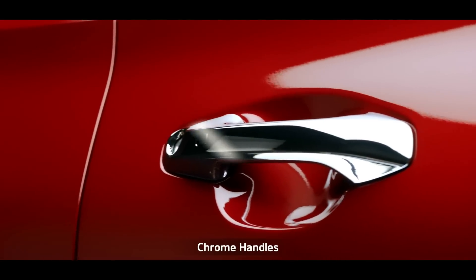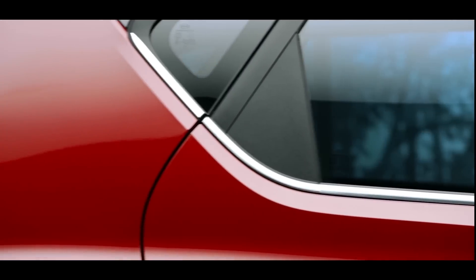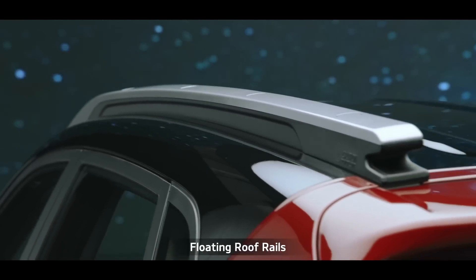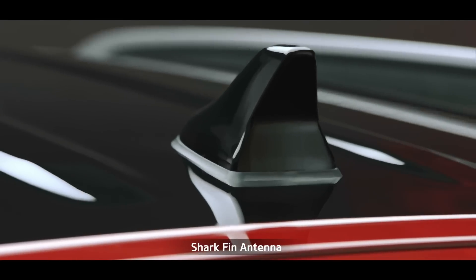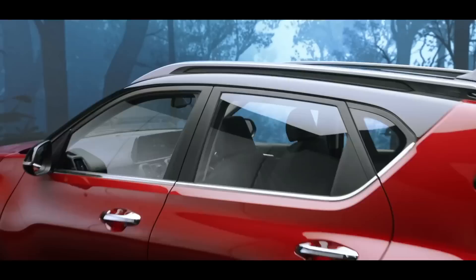The plush chrome door handles along with belt-line chrome deliver a style statement. The floating roof rails are sheer head turners, and the shark fin antenna gives the Sonet a distinctive, solid look from the side profile.